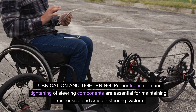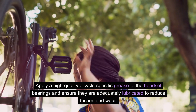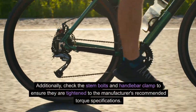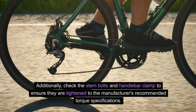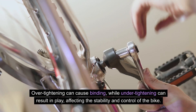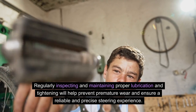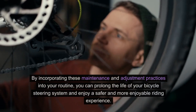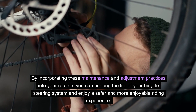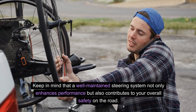Lubrication and tightening. Proper lubrication and tightening of steering components are essential for maintaining a responsive and smooth steering system. Apply a high-quality bicycle-specific grease to the headset bearings and ensure they're adequately lubricated to reduce friction and wear. Additionally, check the stem bolts and handlebar clamp to ensure they are tightened to the manufacturer's recommended torque specifications. Over-tightening can cause binding, while under-tightening can result in play, affecting the stability and control of the bike. Regularly maintaining proper lubrication and tightening will help prevent premature wear and ensure a reliable and precise steering experience.